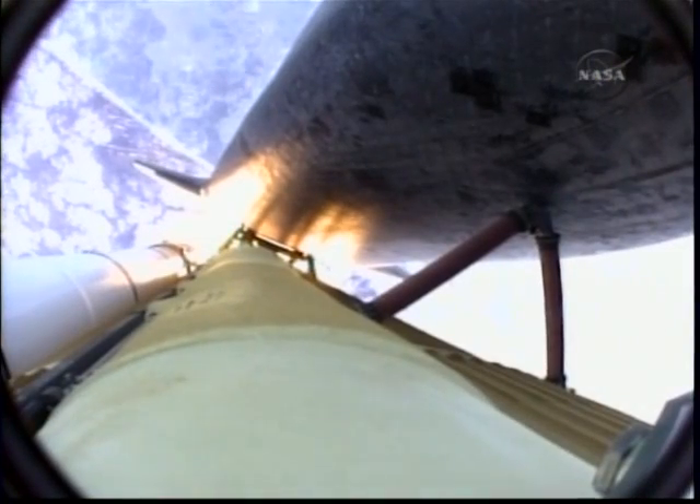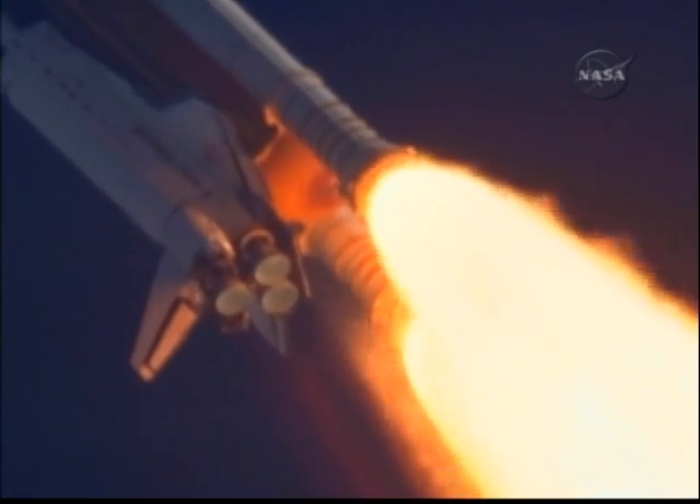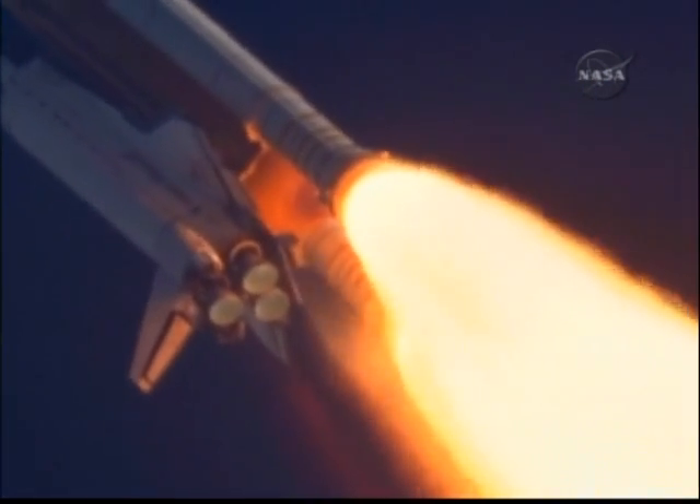Fifty-five seconds into the flight, all systems operating normally. 900 miles an hour, the speed of Atlantis right now — six miles in altitude, nine miles downrange.